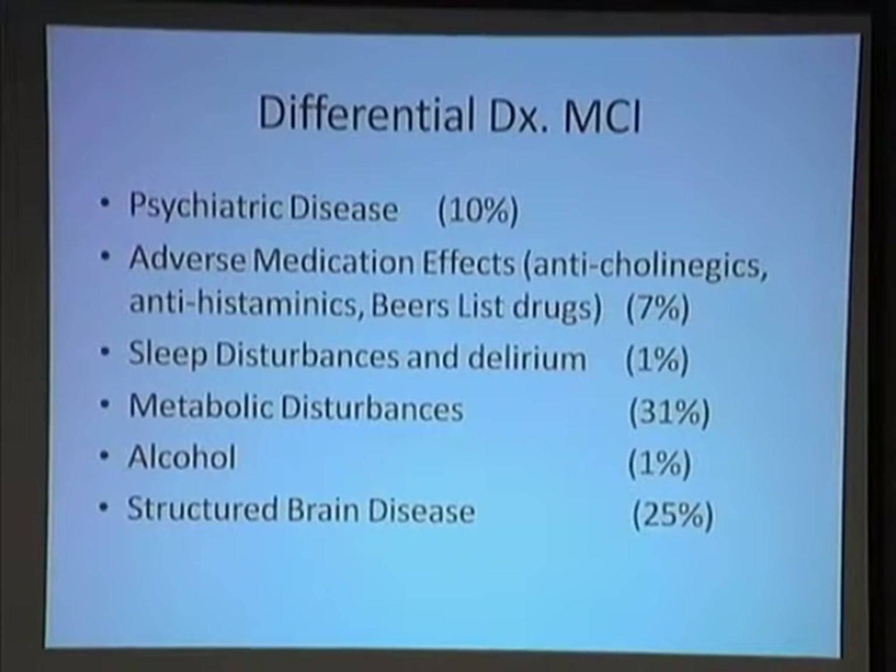Sleep disturbances and delirium. Sleep disturbances are very common in the elderly, and they impact on depression and cognition, so these things begin to have intertwining relationships. Delirium can be very difficult to diagnose because you might see the hypokinetic variety, not the hyperkinetic. Hypokinetic delirium — that's a tough one. A real tough one.